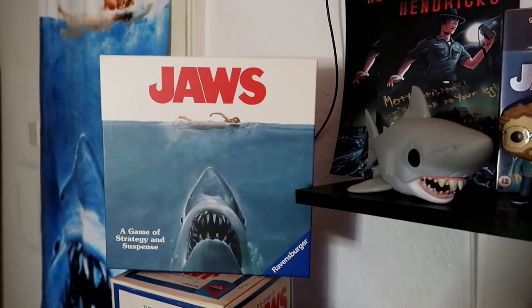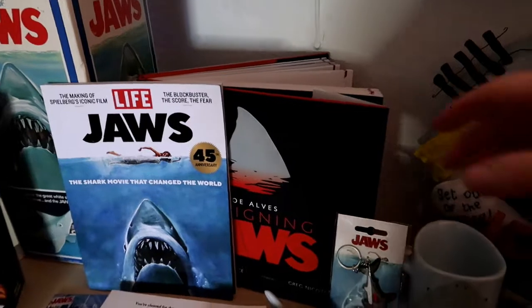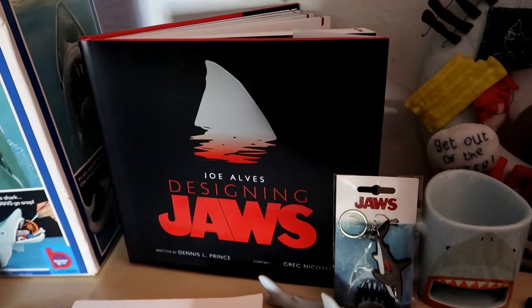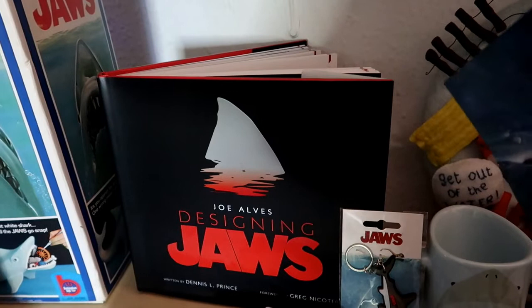The Jaws game is really hard to play — we haven't actually played it right through. And I'm starting to read this today: Joe Alves' 'Designing Jaws' book. That is really good — it's got some great pictures inside.